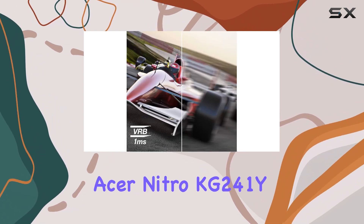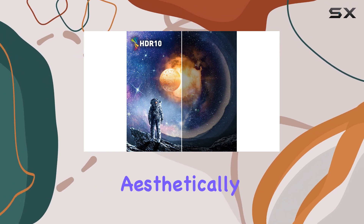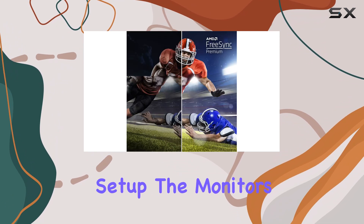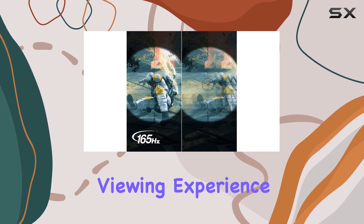The zero-frame design of the Acer Nitro KG241Y is not only aesthetically pleasing but also practical, allowing for a near-seamless multi-monitor setup. The monitor's ergonomic tilt feature provides comfort and flexibility, ensuring a personalized viewing experience.